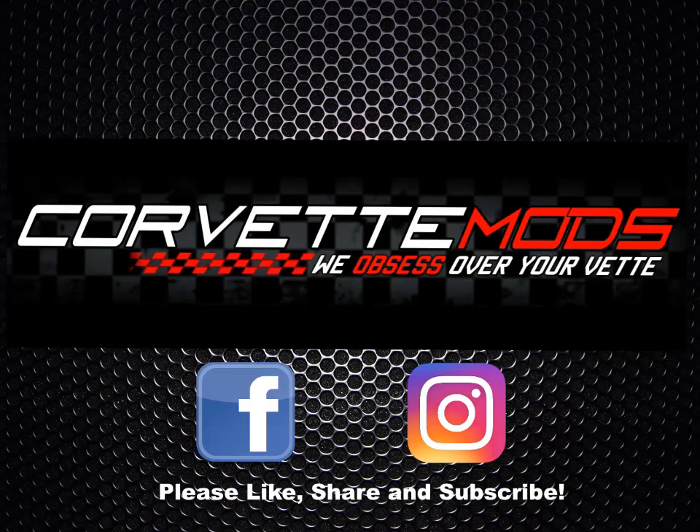You can find links to each of the mods listed in this video below. Thanks for watching and remember to subscribe to this channel for future Corvette videos and follow us on Facebook and Instagram. At Corvette Mods, we obsess over your Vette.